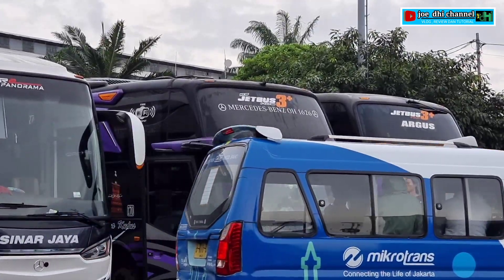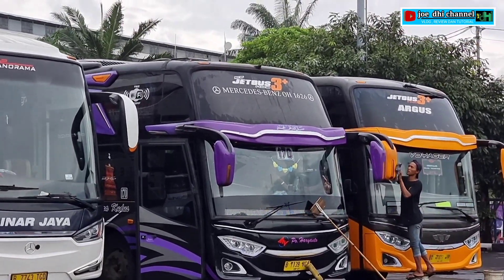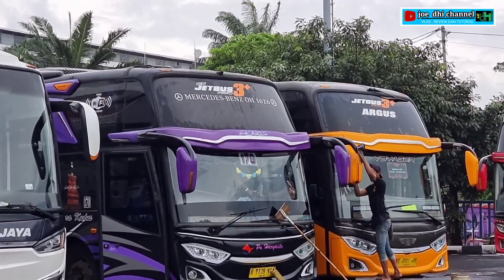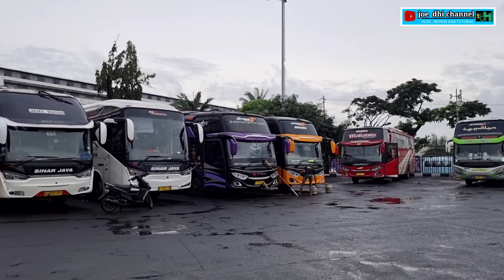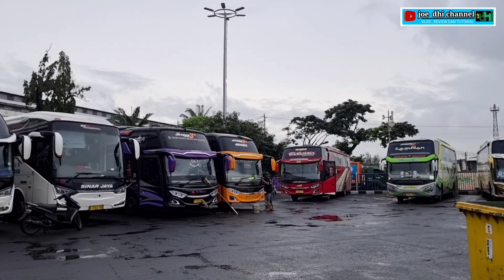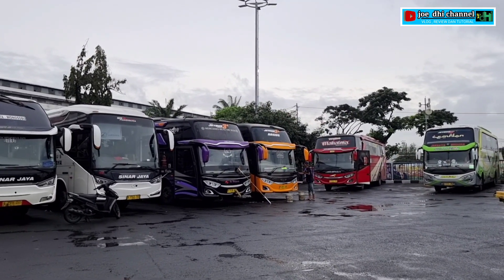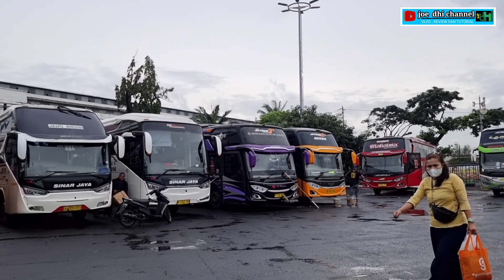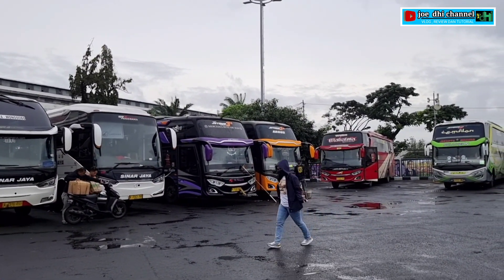Bergeser ke sebelah, nih. Ini armada PO Haryanto 170. Ini Integrity teman-teman dulunya ya, sudah di-vitamin. Nggak tau nih bakalan jadi nama apa. Apakah dia ganti pawang atau akan dijual? Nggak tau juga. Biasanya kemungkinan seperti itu, ada yang berganti pawang dan ada yang dijual.